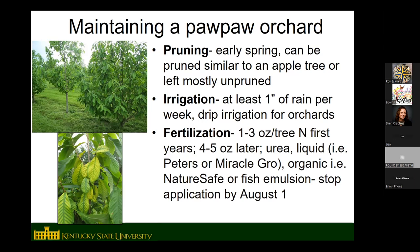For fertilization, we use urea — really any source of nitrogen is fine. We've used Peters or Miracle-Gro on potted trees in the greenhouse, and Nature Safe, which is a bone-feather-blood meal blend, on organic pawpaw trees. You do want to stop fertilizing by August 1st because you don't want the trees actively growing when they need to be starting to shut down for fall.